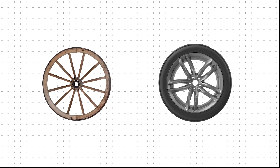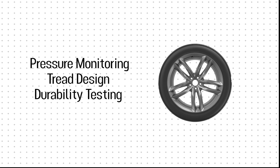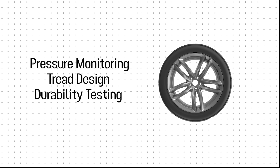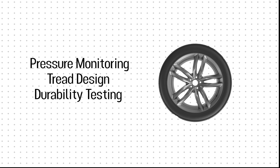Tires have come a long way from being one of the most dangerous parts of a vehicle to one of the most rigorously tested. With advancements in pressure monitoring, tread design, and durability testing, modern tires are engineered to keep drivers safe in ways most people never think about. But sometimes safety isn't about adding more — it's about knowing why certain things are left out. Take school buses, for example. They're among the safest vehicles on the road, yet they lack something we expect in every car: seat belts. So how do they protect passengers without them? Click here to find out.